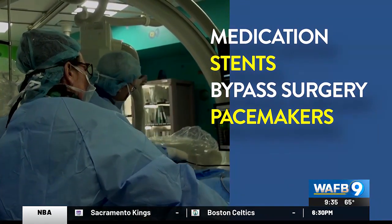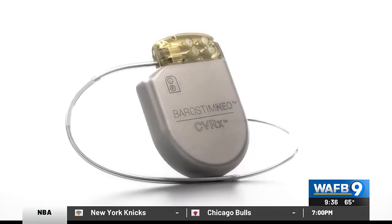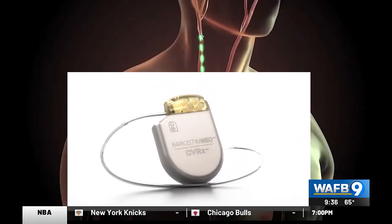But now there's a new way to keep those hearts beating. Barostem, which is a novel approach. Used in combination with heart failure medication, cardiologist Richard Jantz implants this device just under the skin. It stimulates the carotid sinus and it tends to modulate the adrenaline levels and the vagal tone.